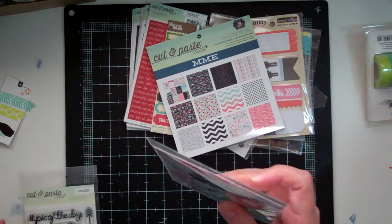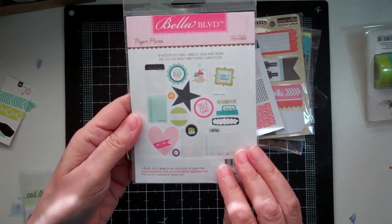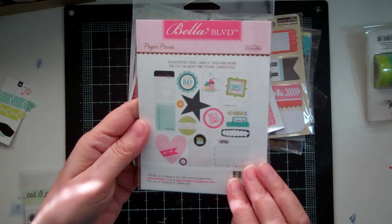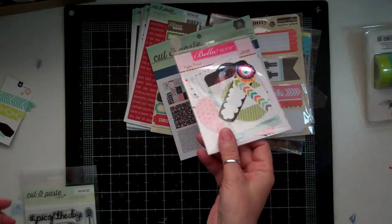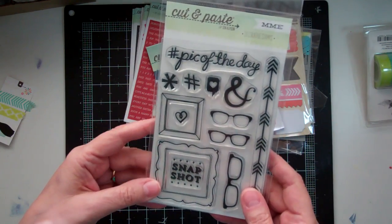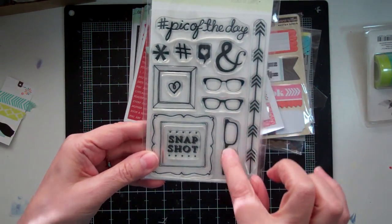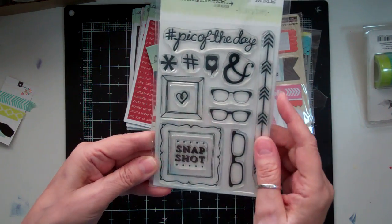And then I got some Bella Boulevard Snapshots — it's like paper pieces. There's 19 assorted tabs, labels, tags, and more. I really love those. And then I got a stamp set from Cut and Paste. What I like is these stamp sets are not expensive at all — they're like $6.99. So I got them for the glasses and the chevron. And I like that Pick of the Day.